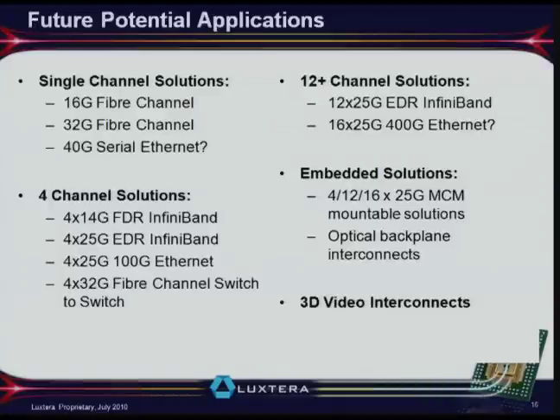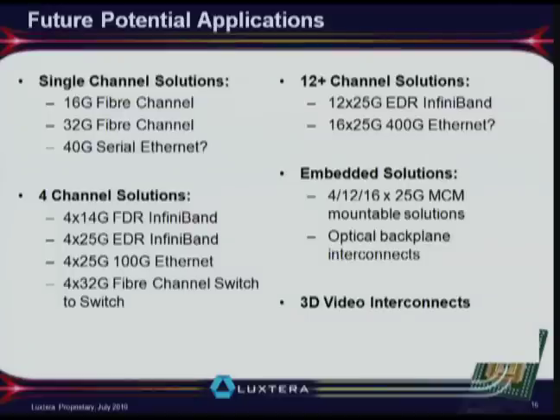Looking at the future, near-term developments include single-channel very high-rate solutions at 16, 32, and 40 Gbps. Four-channel is the current bread-and-butter — InfiniBand cables now, continuing through FDR, EDR, and potentially 100 GbE and Fibre Channel. And then there are really high port counts: 12 or 16 ports at 16 by 25 Gbps, moving to 300–400 Gbps interconnects, not just in a cable but in a very small embeddable form factor — a 16 by 25 Gbps solution would be a single chip about 6mm on a side. This is similar to what colleagues from IBM discussed.